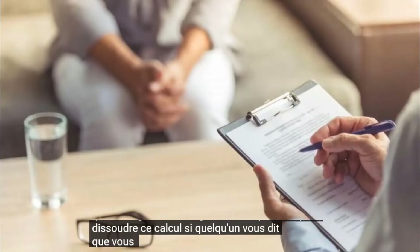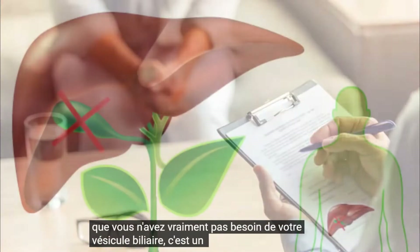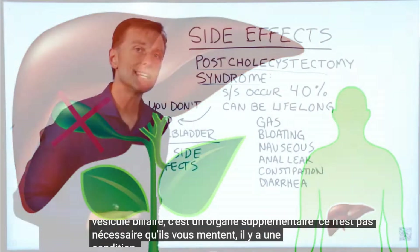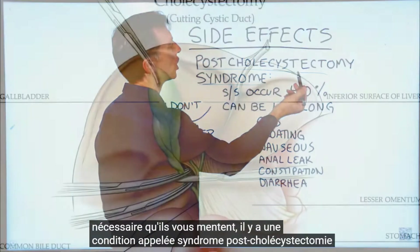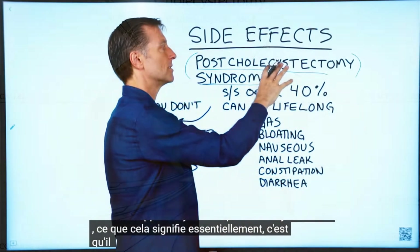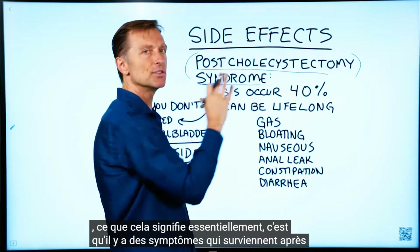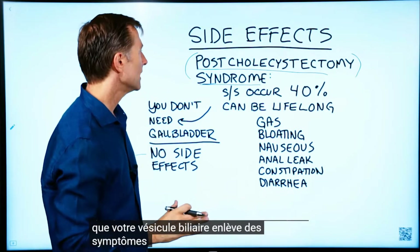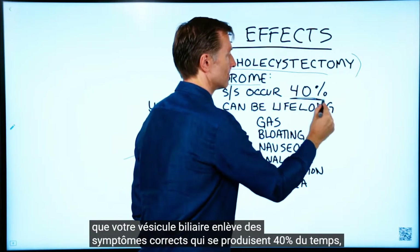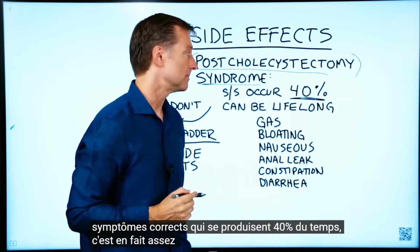If someone tells you that you really don't need your gallbladder — that it's an extra organ and not necessary — they're lying to you. There's a condition called post-cholecystectomy syndrome, which means there are symptoms that occur after you have your gallbladder removed. These symptoms occur 40% of the time, which is actually pretty common.